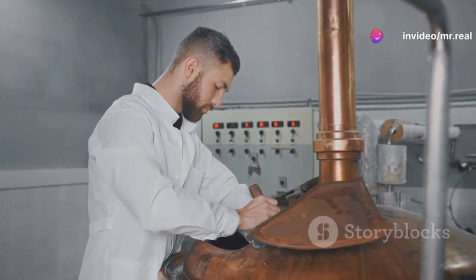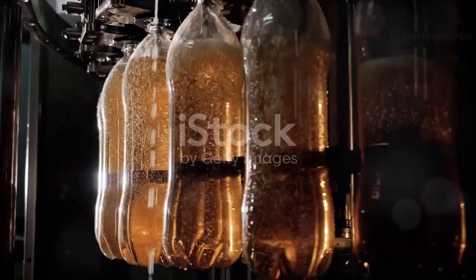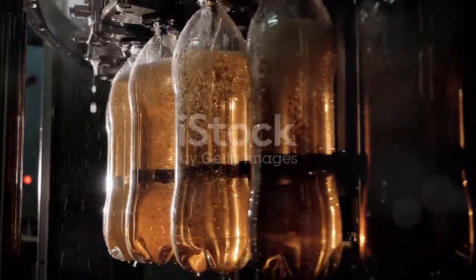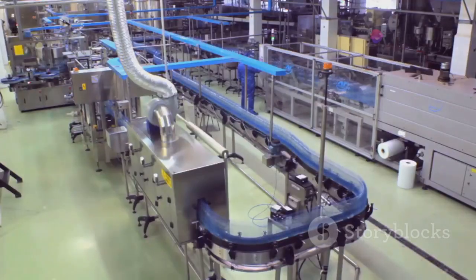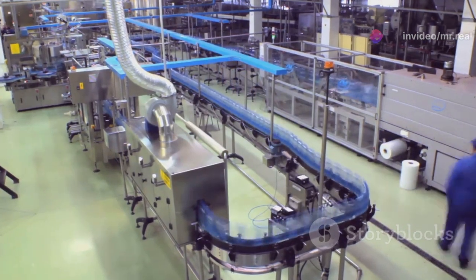The next stage involves a symphony of science, as the ingredients are mixed together in precise proportions. This mixture, or base, is then diluted with carbonated water, giving the drink its characteristic fizz. The balance here is crucial, as too much carbonation can overpower the taste, while too little can make the drink feel flat.